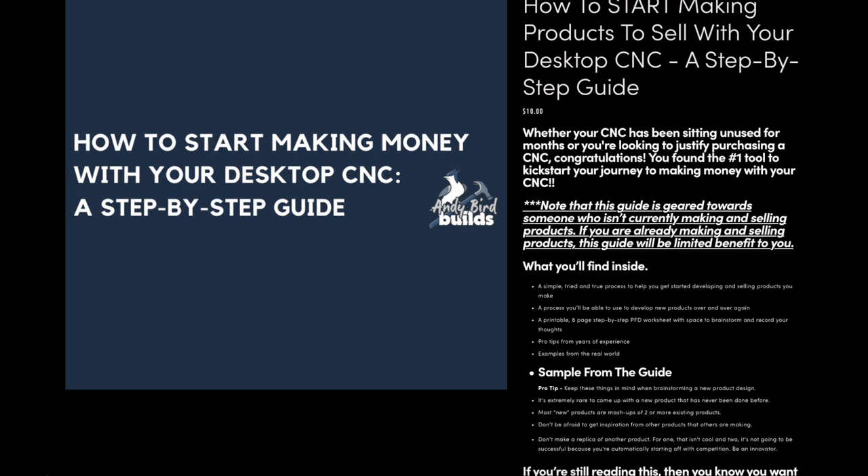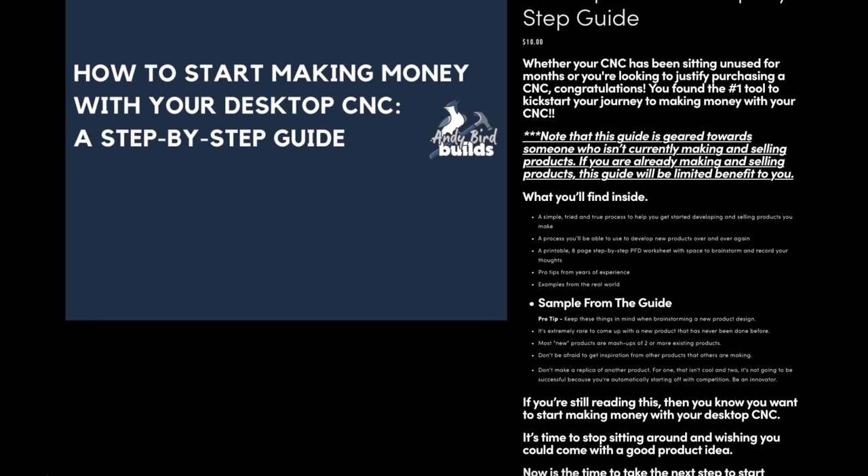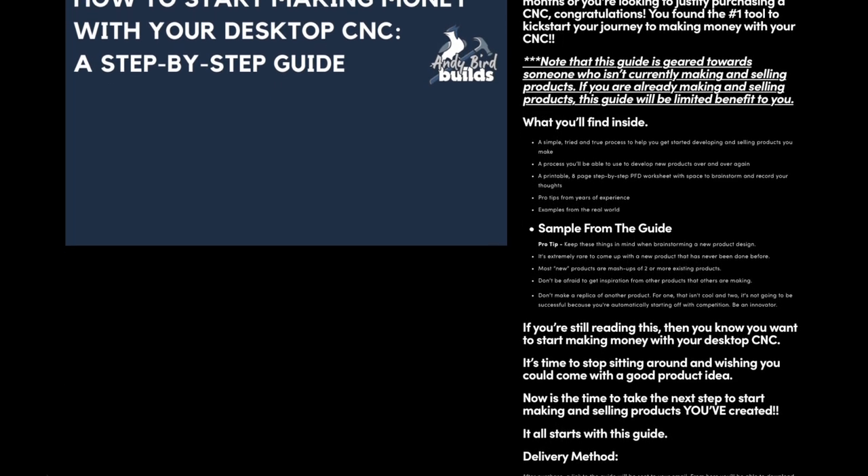I want to tell you about the guide that I made specifically for people that are just getting started creating products and selling them for the first time. This step-by-step PDF guide will help you get the ball rolling on where to start and what steps to take on creating your first product. If you're interested, check out the link in the description for more information.